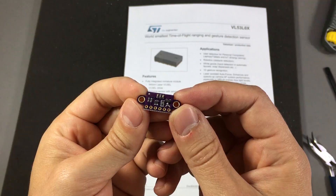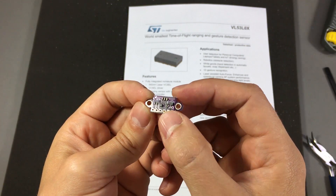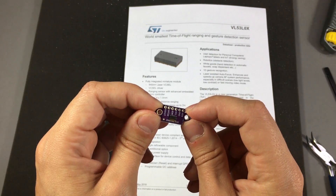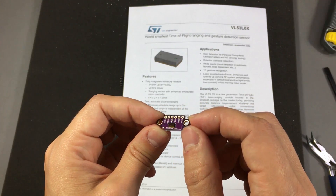It looks like this small PCB also contains local voltage regulation and some voltage level translation. So if you are interested in doing some distance measuring you might want to check out this sensor — I will leave a link in the description below.